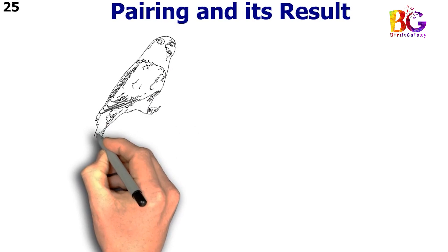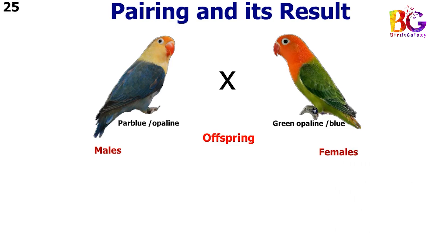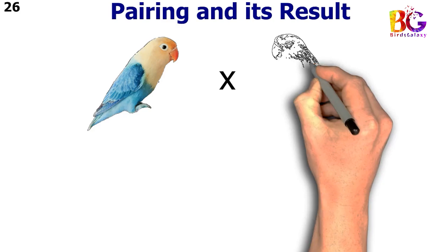In the 25th pairing we paired up blue split opalane with green opalane split blue. In the 26th pairing we paired up par blue opalane with green split blue.